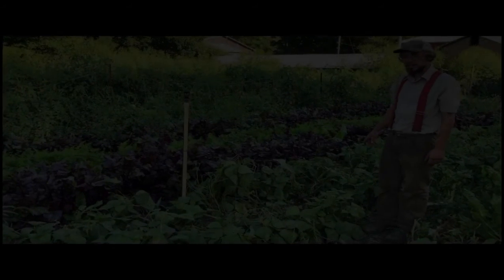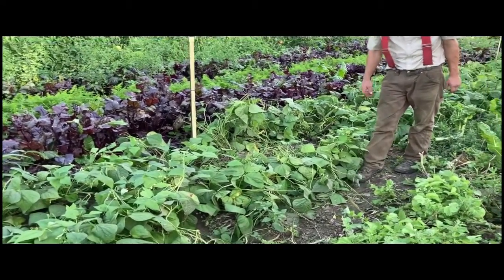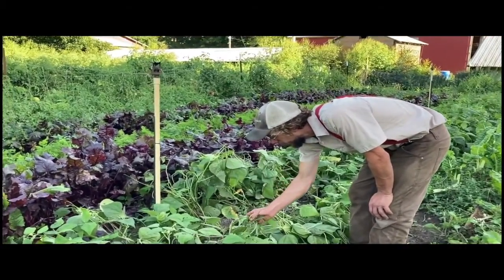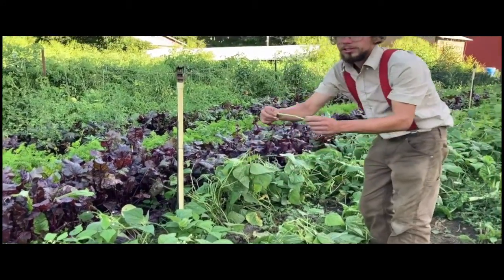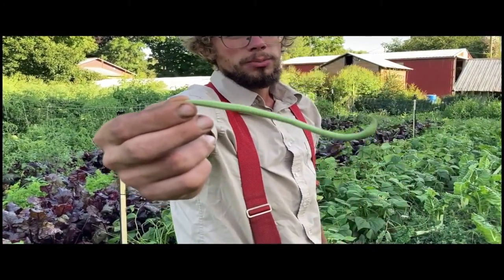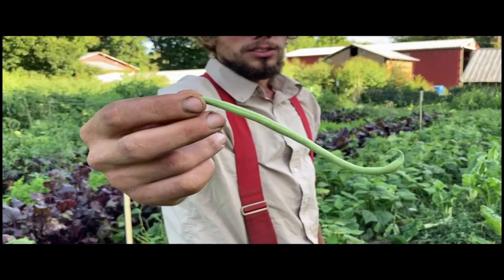This is our patch of green beans. They're a French filet variety, which means they grow to be longer and skinnier than your normal green bean, and they're more tender and a little sweeter too. This one here is the Maxabella variety — you can eat them raw.